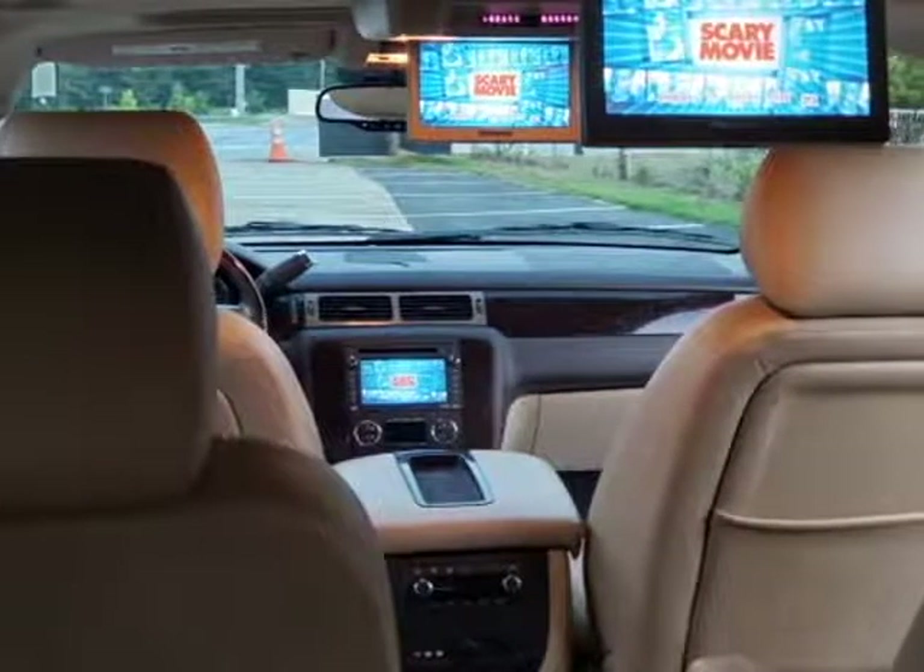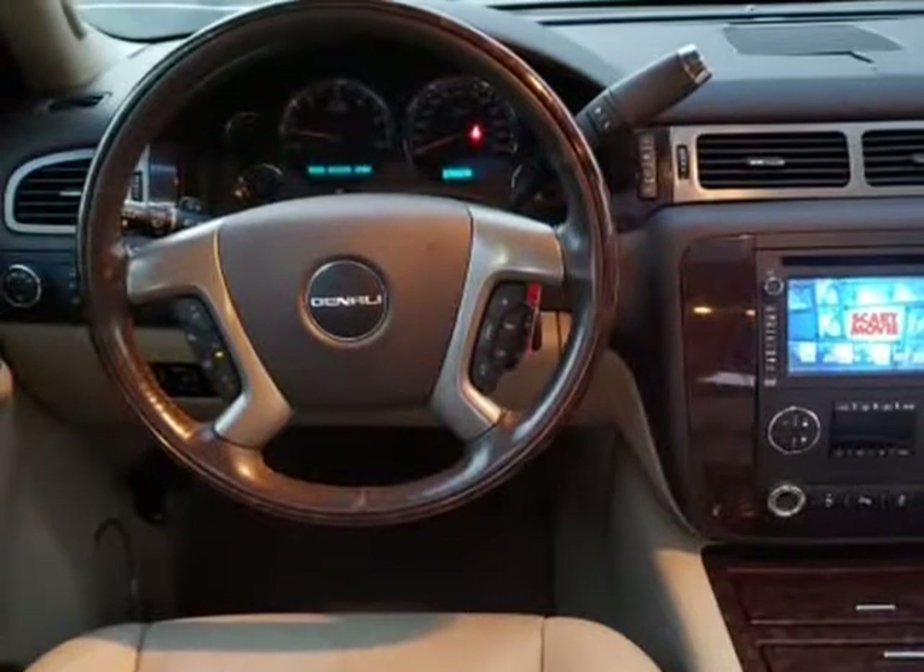20-inch tires with 95% tread life remaining, very clean all around, sunroof — perfect SUV for the next family trip.